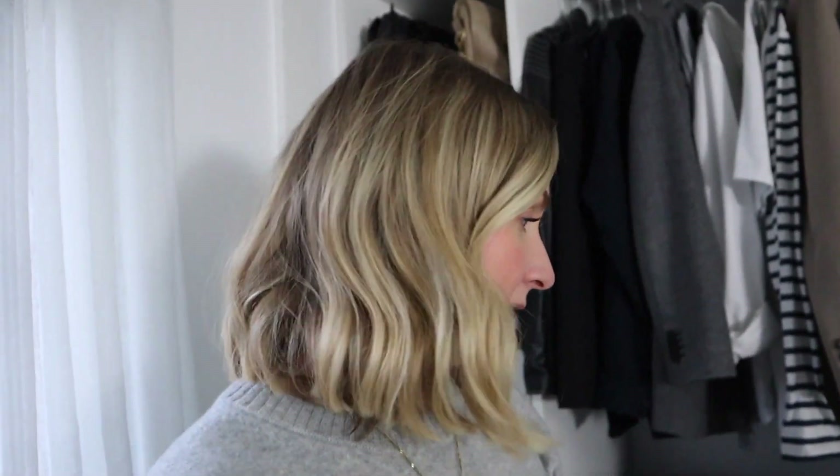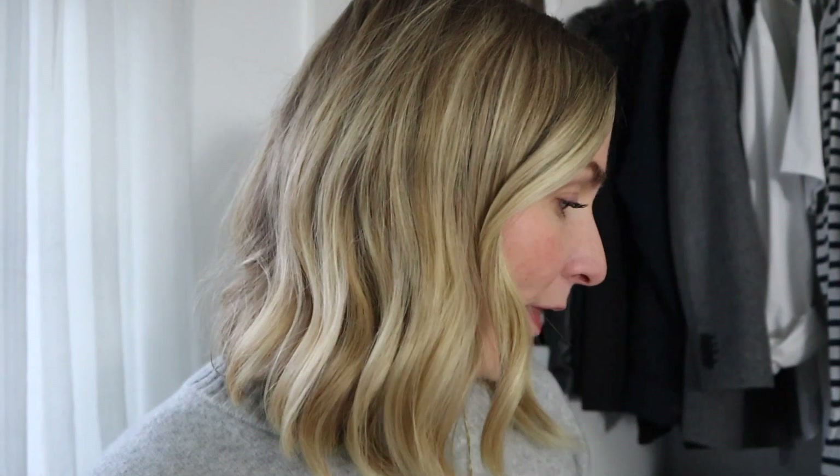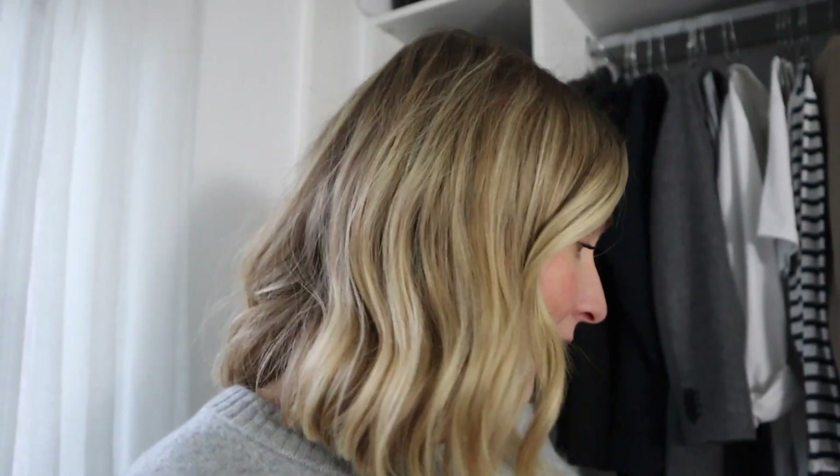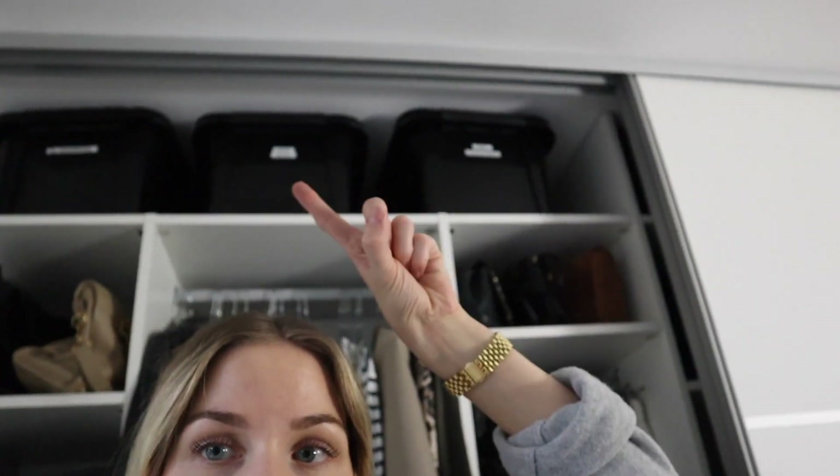I'm not going to reorganize a lot of things within my wardrobe, because I did that last year and I'm actually pretty satisfied with the structure. But there are definitely a few tweaks I'd like to make here and there, which I'm going to walk you through today. I'm also going to give my wardrobe a deep clean — I'm going to hoover the shelves, wipe the shelves, and then I might go through some of my storage boxes as well.